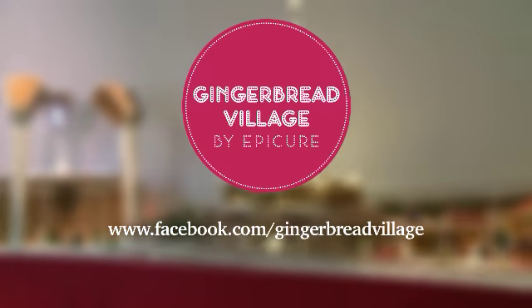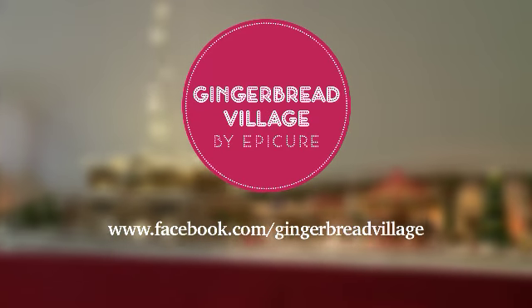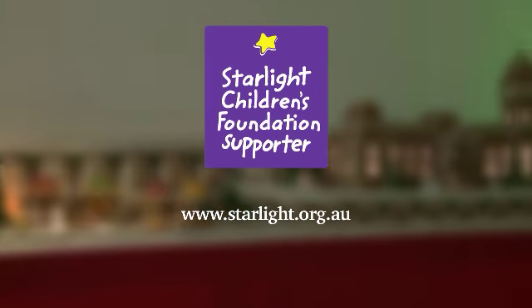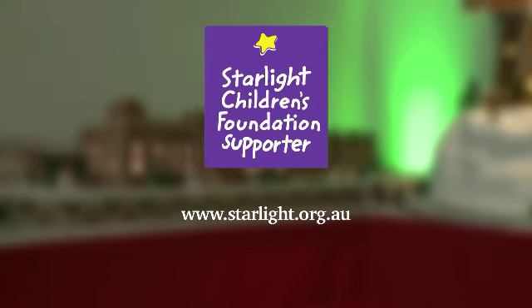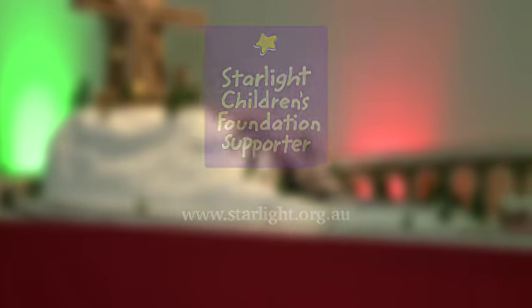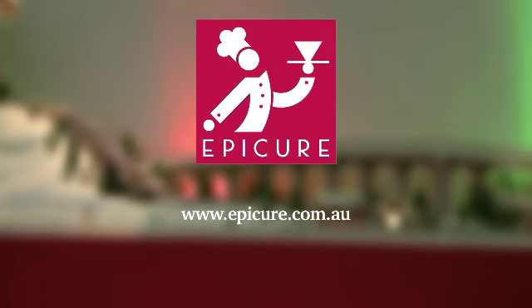For more information please go to our Facebook page at www.facebook.com/gingerbreadvillage. If you'd like to make a donation to the Starlight Children's Foundation please go to www.starlight.org.au. Until next time, have a very Merry Christmas.